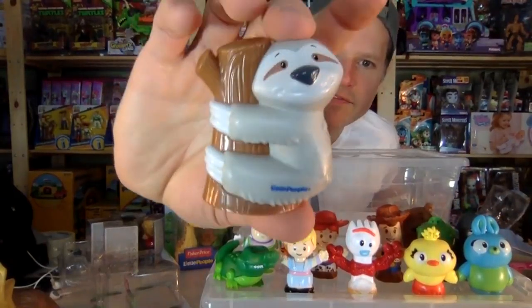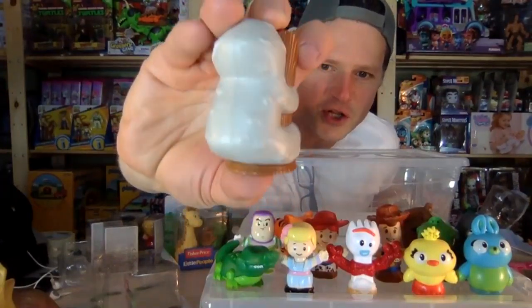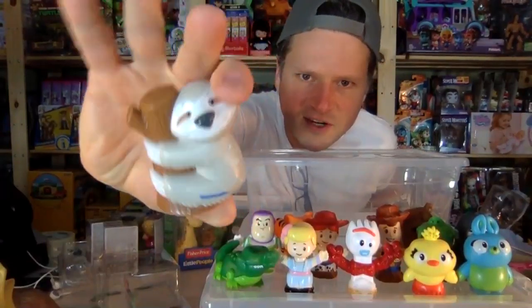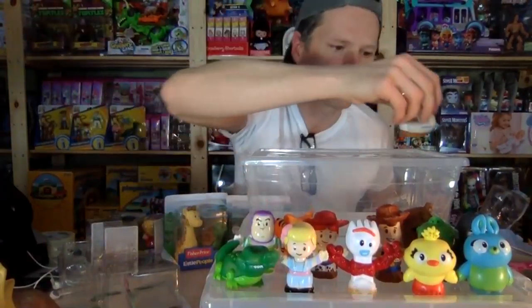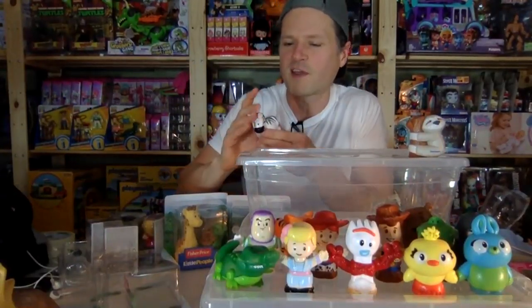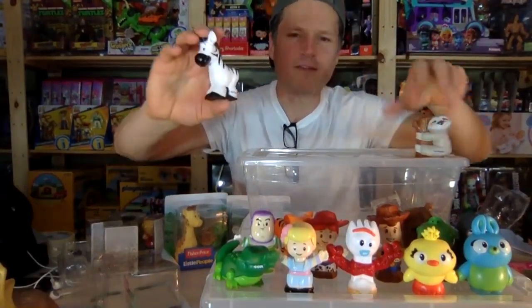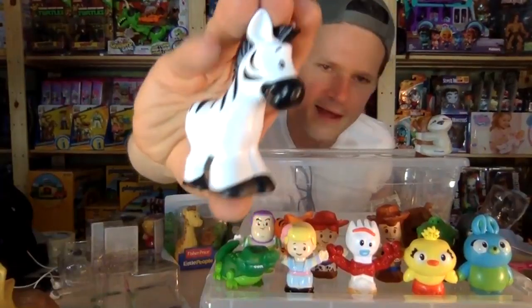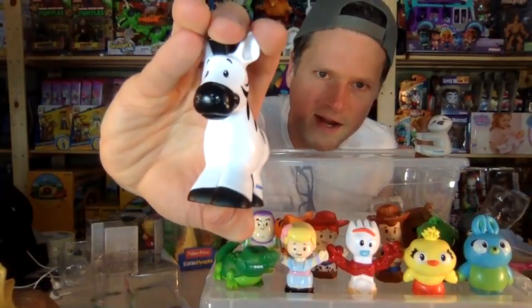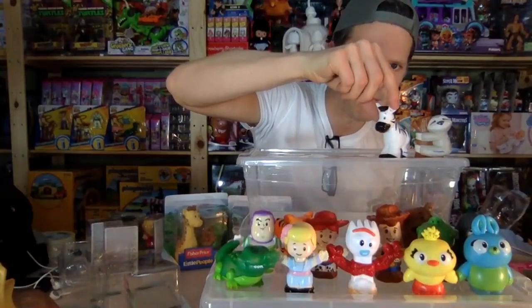Here we have — if you said sloth, you are correct! Look at its claws hanging onto the tree — cute cute cute. I usually prefer full figures and don't like them attached to a scene like a tree, but it's cute so what can I say. The zebra is awesome — cute white and black zebra!